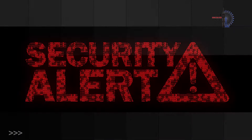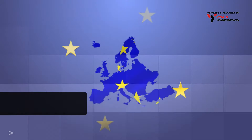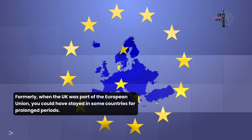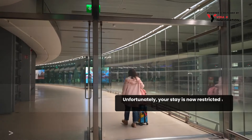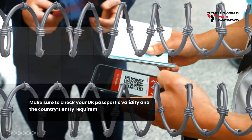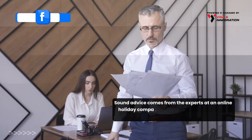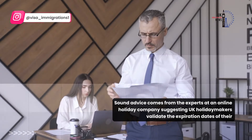Let's start with a reminder to holidaymakers about UK passport validity rules. Formerly, when the UK was part of the European Union, you could have stayed in some countries for prolonged periods. Unfortunately, your stay is now restricted to a maximum of 90 days within a six-month period. Remember to check your UK passport's validity and the country's entry requirements where you want to spend your holidays. Sound advice comes from the experts at an online holiday company, suggesting UK holidaymakers validate the expiration dates of their UK passports.